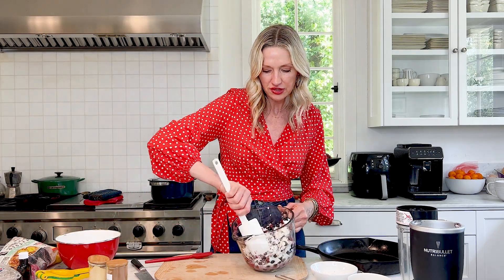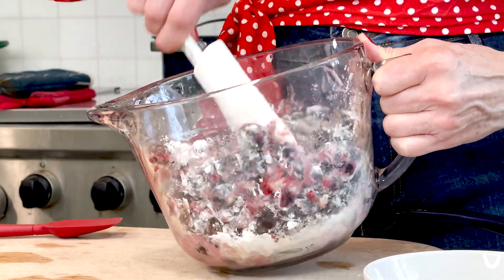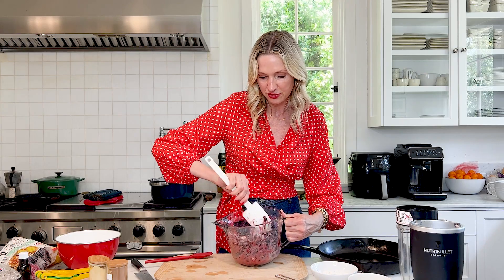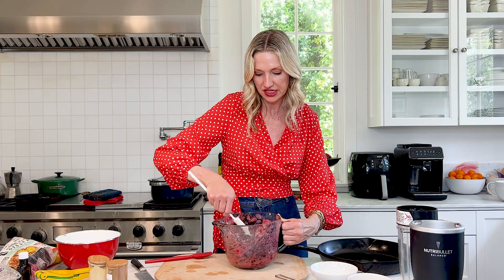And then we're just going to mix this up. Get a spatula. You'll start to see that the cornstarch is going to already thicken up our ingredients. You want to make sure that every little berry is coated with its sugar and the cinnamon, ginger, spices, and it's already making — because of those frozen berries — some juice at the bottom of our mixture. Really simple.